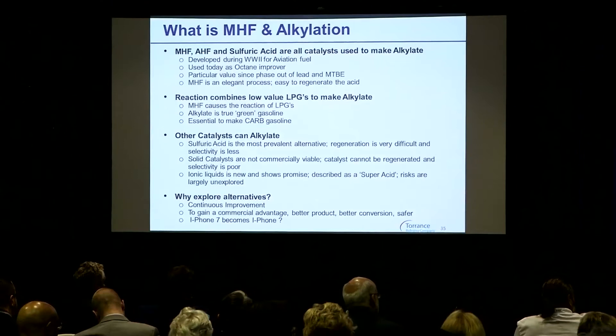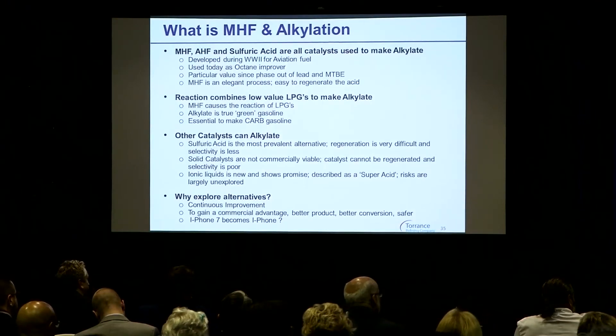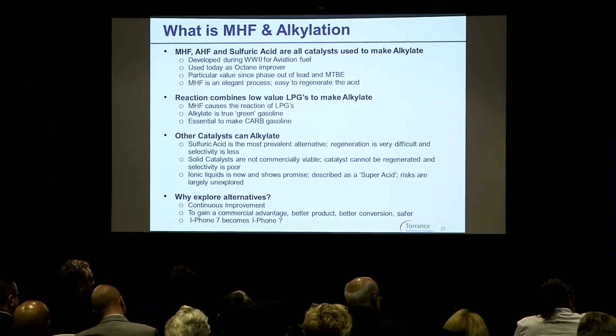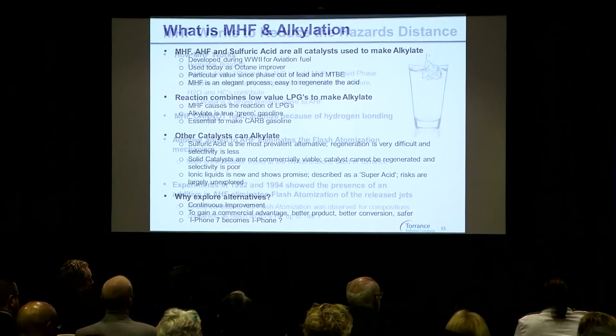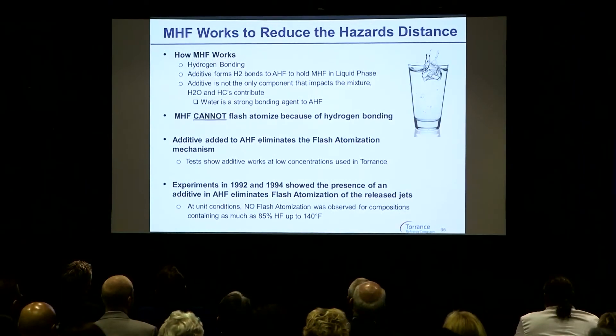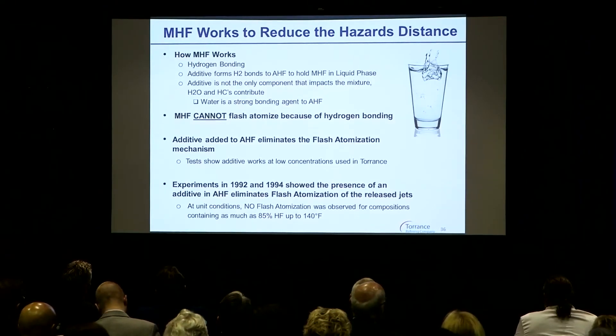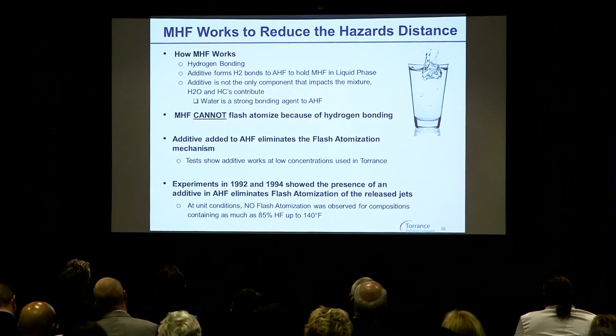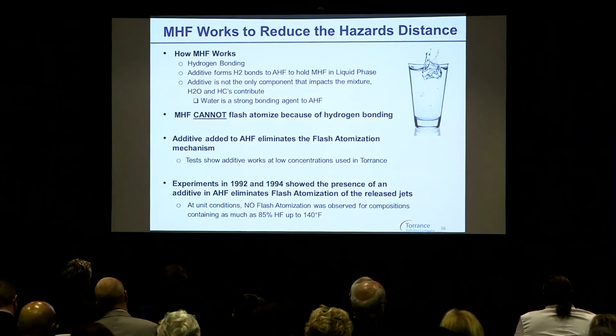I have a new iPhone 7 and it's already obsolete, right? We're always looking to improve. So a little bit about how MHF works — I'm not going to go into this in real detail, but it's pretty simple that it forms a strong bonding, a hydrogen bond.